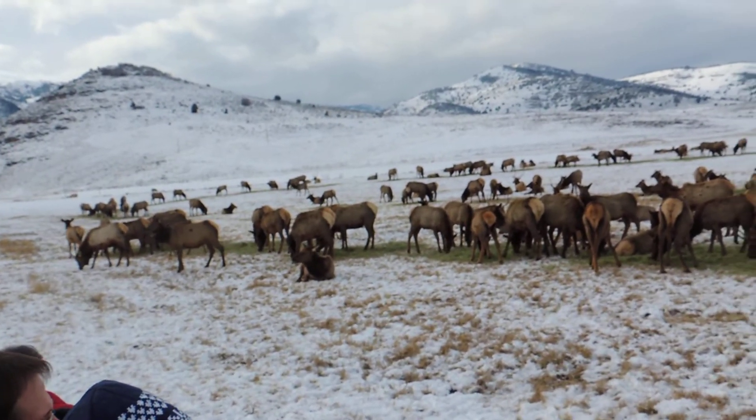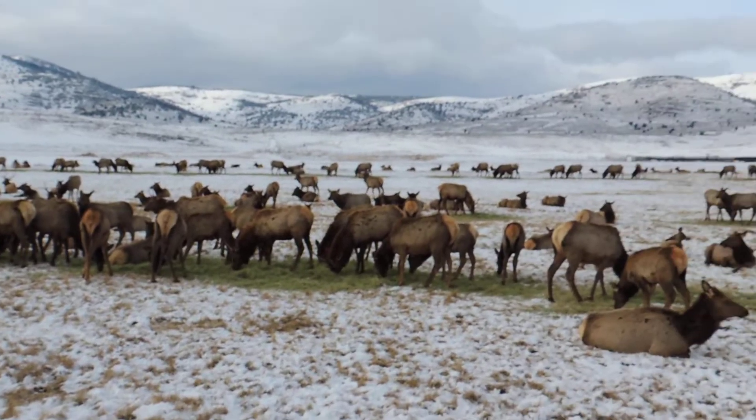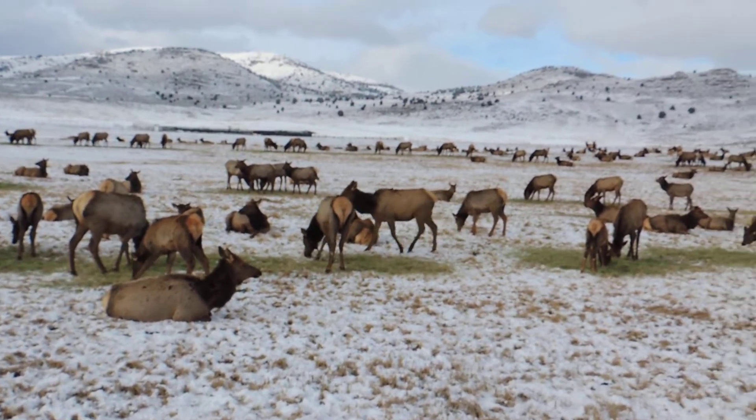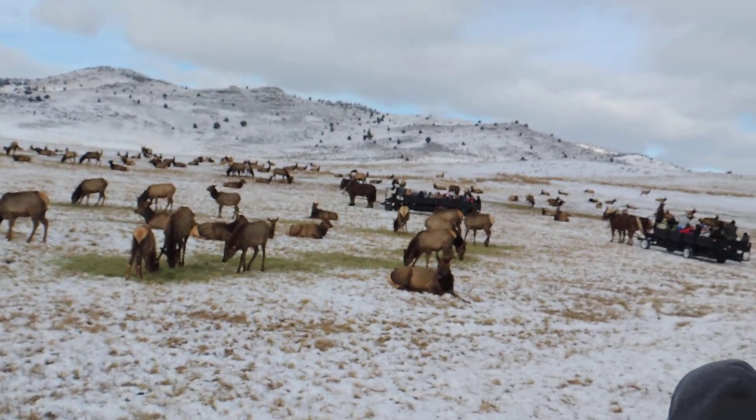Usually the rut is the breeding season. That happens for 30 days, the month of September into October. The cows will start cycling, and they'll come in to eat, and the bull is there to breed them. Sometimes if the bull doesn't get them, they'll still cycle.